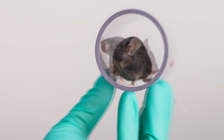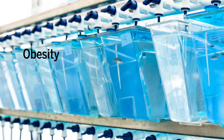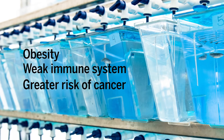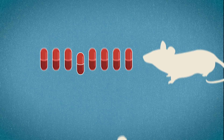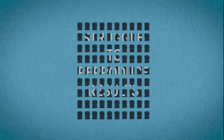Being a lab animal might actually make you less useful for experiments. Research animals tend to become obese, have weak immune systems, and are more susceptible to cancer — and that's before the experiments begin. Only one in nine drugs that work on lab animals ever succeeds in human clinical trials, and labs often struggle to reproduce each other's results.